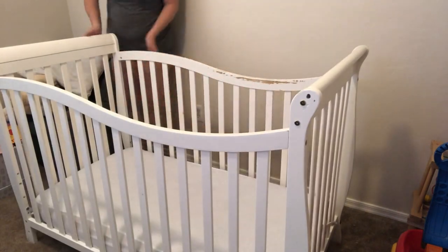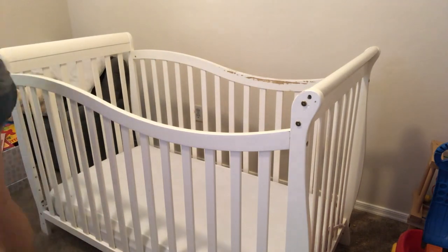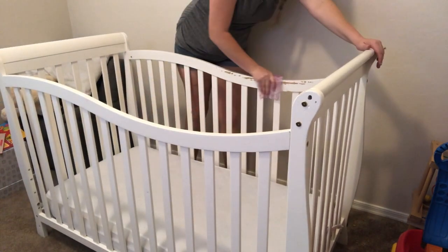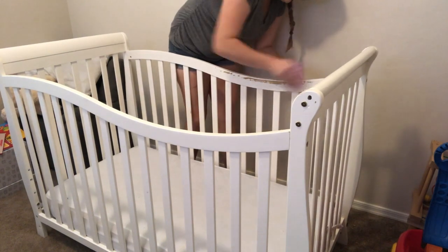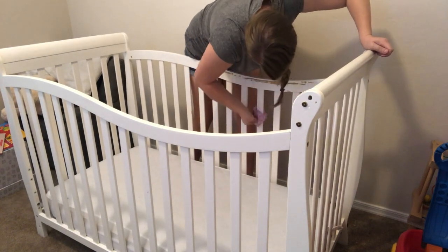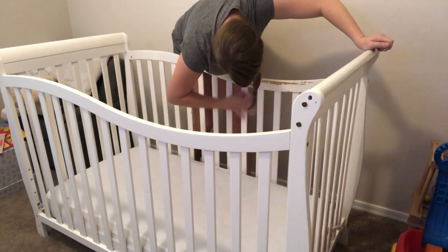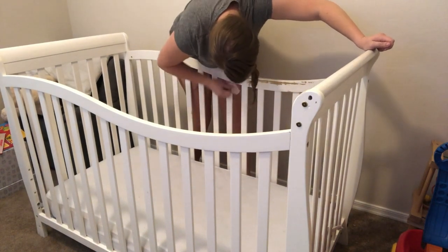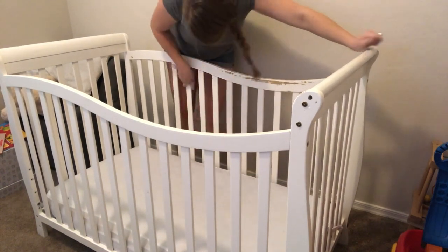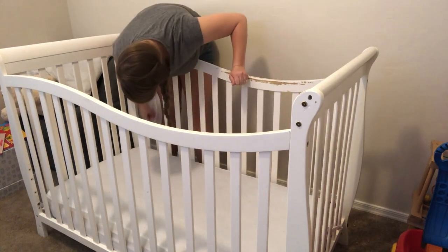Next I make sure to wipe down my son's crib with the Scrubbing Action Disinfecting Wipes. As you can see towards the back of the crib, my son is teething and it seems like he hasn't stopped since three months. He does enjoy chewing on his crib and I don't know how to prevent that. So I just make sure to clean his crib at least once a week to ensure it's clean and disinfected.